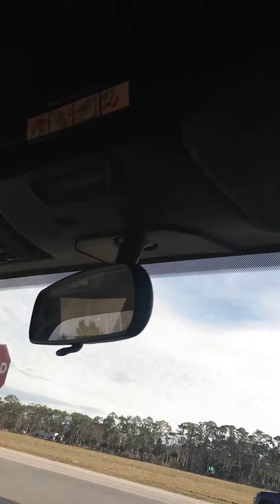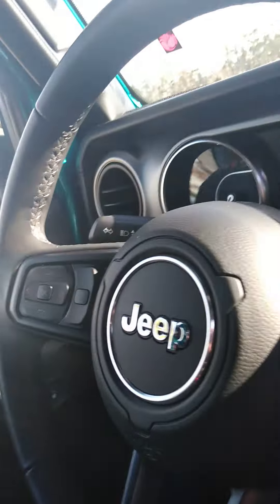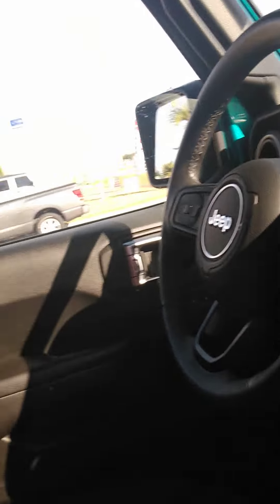You also have the passenger airbag warning here. Controls on your steering wheel. Just about brand new in condition.